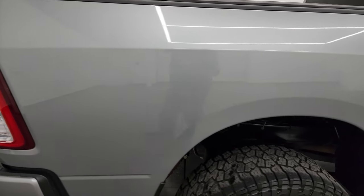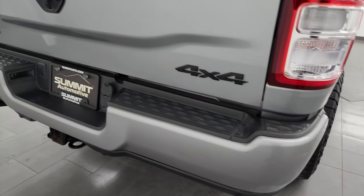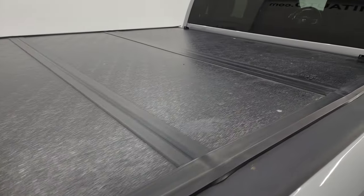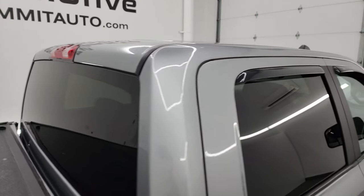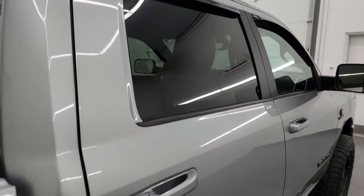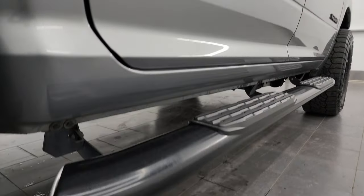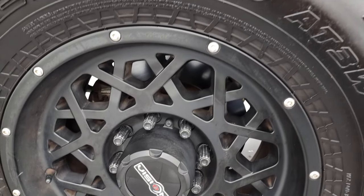I take these HD videos so if you're far away, or even close by and cannot make the trip down, but you're still interested in purchasing the vehicle, you can see the truck, hear the truck, and have confidence in the vehicle before you even get here. So when you do get here, there are absolutely no surprises and you can make a smart and informed buying decision. If this video helps you make that decision, let your salesman know you saw the video and that Brett sent you.